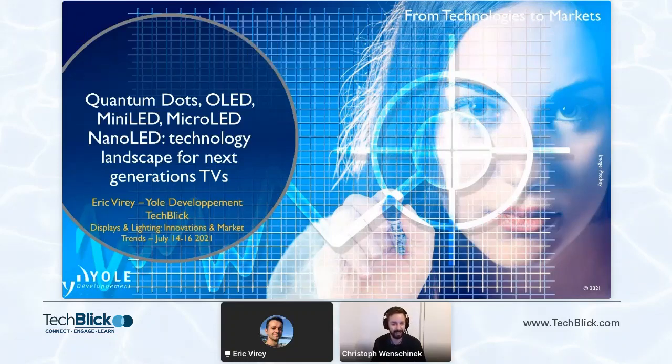Today he will tell us a bit about technologies: quantum dots, OLED, mini-LED, micro-LED, nano-LED for the next generation. Eric, over to you.